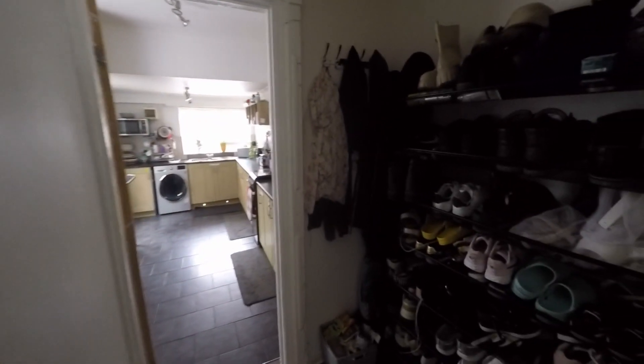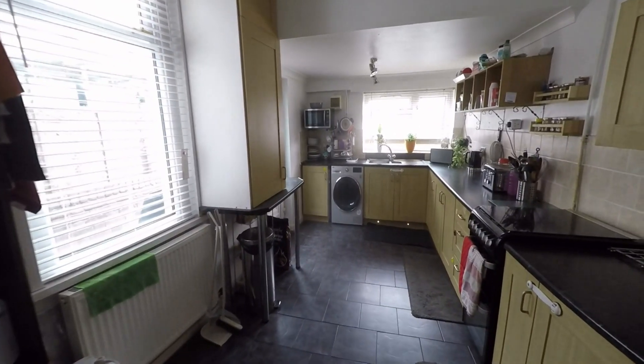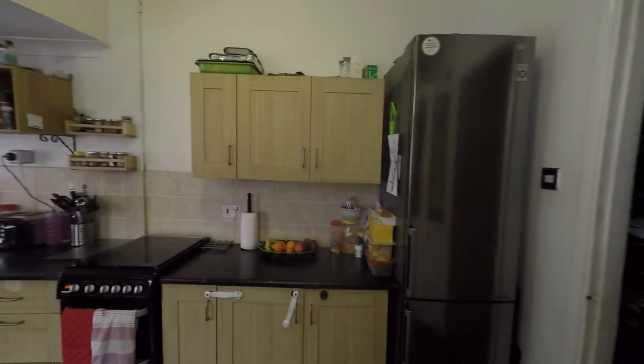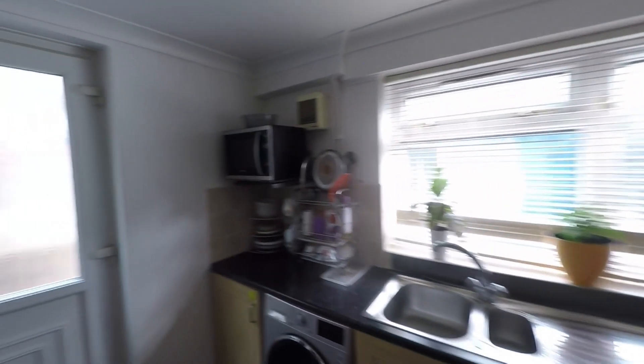Passing back through the hallway briefly, we get to see that we have a great under stairs recess which is ideal for storage of coats and shoes etc. We then take ourselves into the kitchen where we can see some really good floor space — plenty of room here for further dining furniture if required. The kitchen itself has a great range of built-in units and worktop space, and we also have ample room for all of your kitchen appliances.